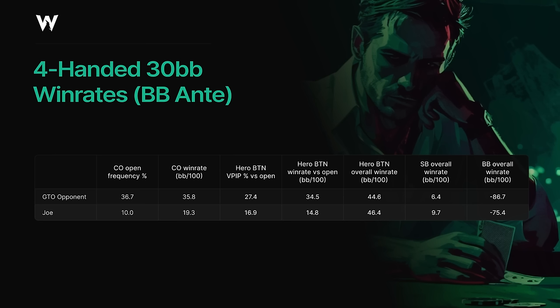The real magic takes place when we look at our own strategy and win rate on the button. In the third column, you can see that our overall VPIP once Joe opens is much tighter than it is versus a GTO opponent — we're only putting money in the pot about 17% of the time, compared to more than 27%. This is because Joe is opening tightly. And you can see that our win rate after Joe opens is significantly reduced as well — we're only winning around 15 big blinds per hundred once Joe opens, instead of almost 35 big blinds per hundred against a GTO opponent. So if we're forced to play tighter once Joe opens and we're making less money in those spots, shouldn't that mean we're making less money overall? Well, in fact it doesn't, because our overall win rate in this four-handed scenario actually jumps from 44.6 big blinds per hundred to 46.4 big blinds per hundred.